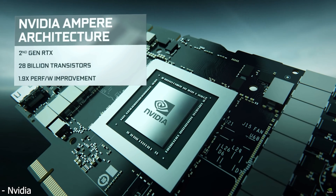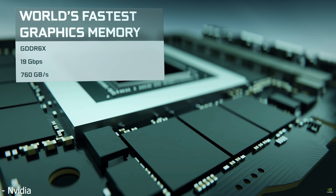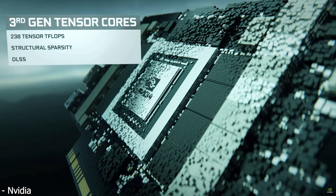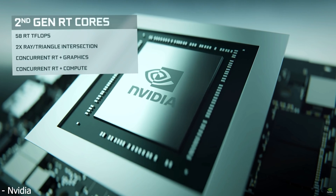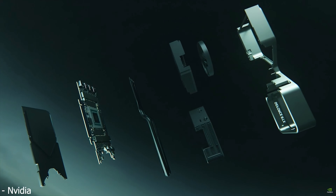Instead of the 24 gigabytes on the 3090, the 3080 Ti should have 20 gigabytes, and instead of over 900 gigabytes per second of memory bandwidth, it should have only 760 gigabytes per second. Personally, I didn't think that would make a big difference in performance, but it looks like, depending on the benchmark or game you run, it actually could make a pretty significant difference. I was expecting the RTX 3080 Ti to be about 2% slower than the RTX 3090, but at least in benchmarks like this, the 3080 Ti could end up only being a little bit faster than the RTX 3080.